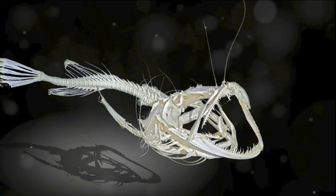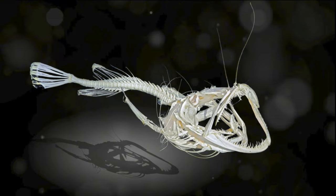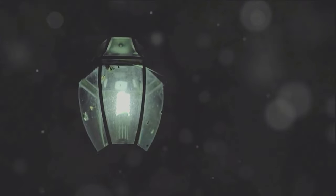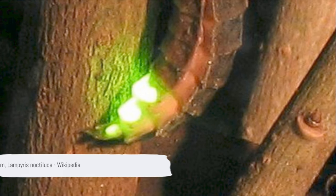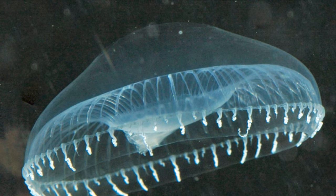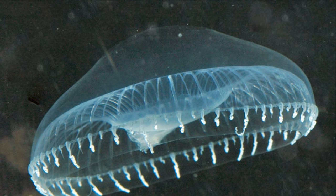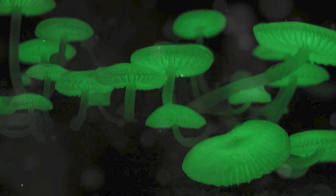The process of bioluminescence is a natural wonder, a chemical reaction within the organism that results in the production of light. Yet the details of this process are shrouded in mystery. How does this intricate reaction occur? What ingredients do these organisms use to create their radiant display? The answers lie within the biology of these fascinating creatures and the secrets they hold within their luminous bodies. Intriguing, isn't it?